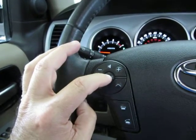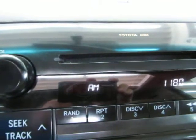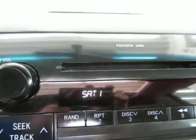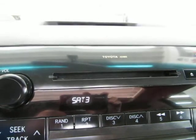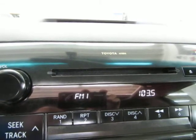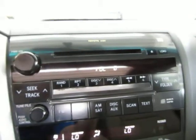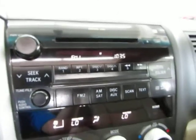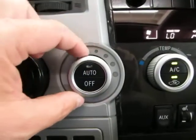The mode button takes you from AM to FM. This unit also has satellite radio — FM1, FM2, AM, Satellite 1, Satellite 2, Satellite 3. Right now the satellite is on preview mode because you have to sign up for a subscription with Sirius XM. Here are the controls for the rear AC fan.